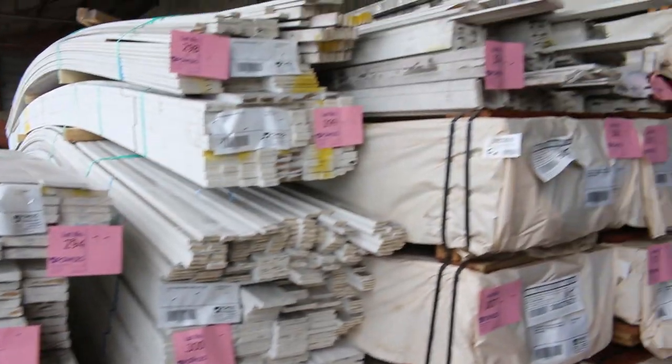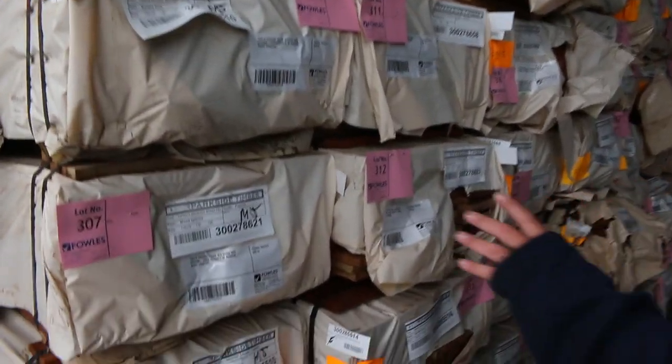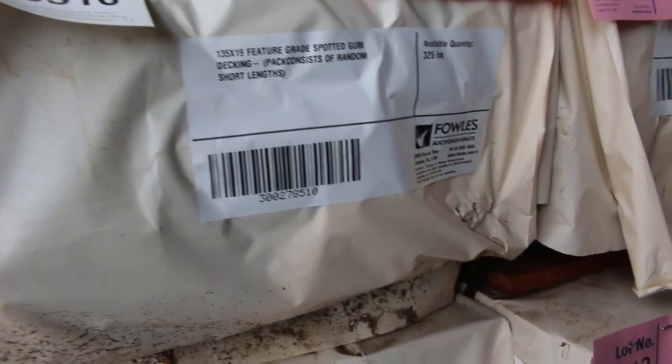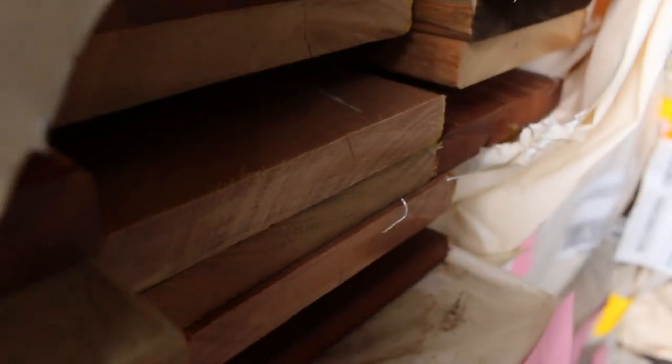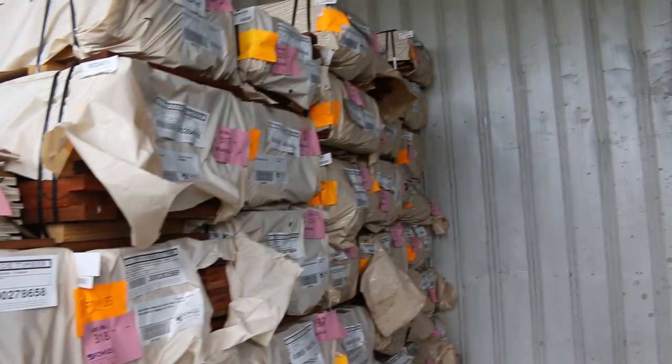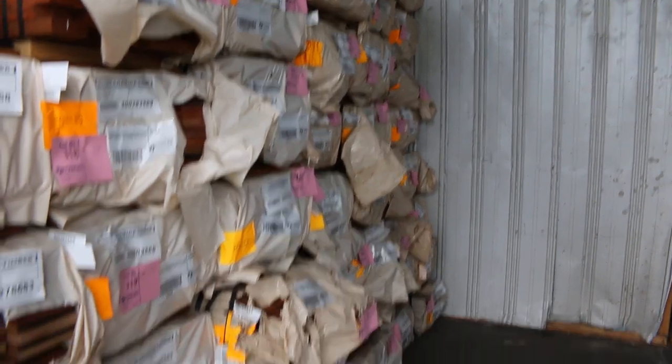We've had a bit of decking come in — we only got five packs of the 135 by 19 spotted gum this week. We've got a few more of the Queensland mixed hardwood which virtually looks the same — probably majority of that is spotted gum. But yeah, only five packs of the specific spotted gum have come in this week, so if that's the particular one you're after, make sure you're here.